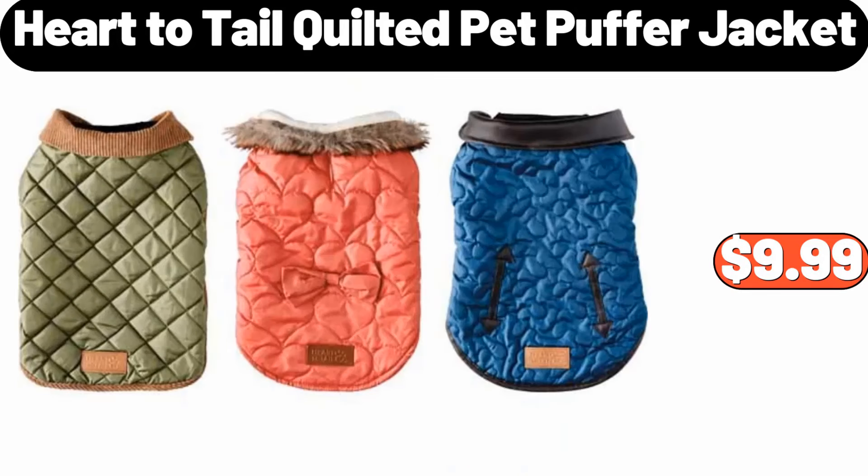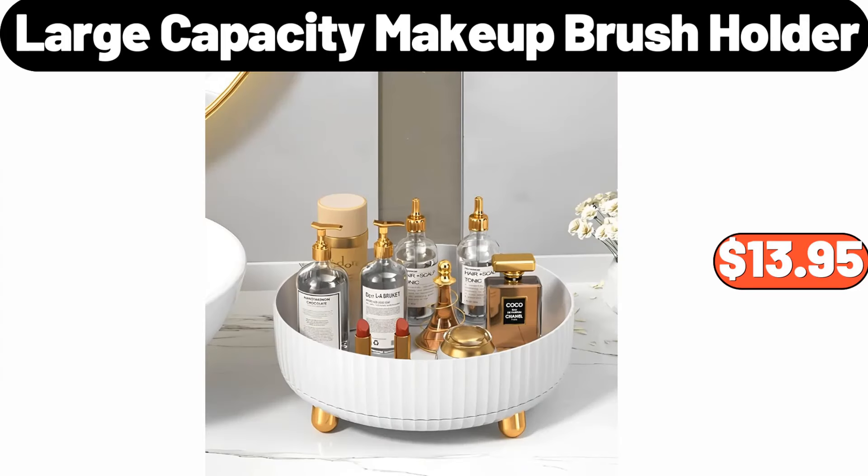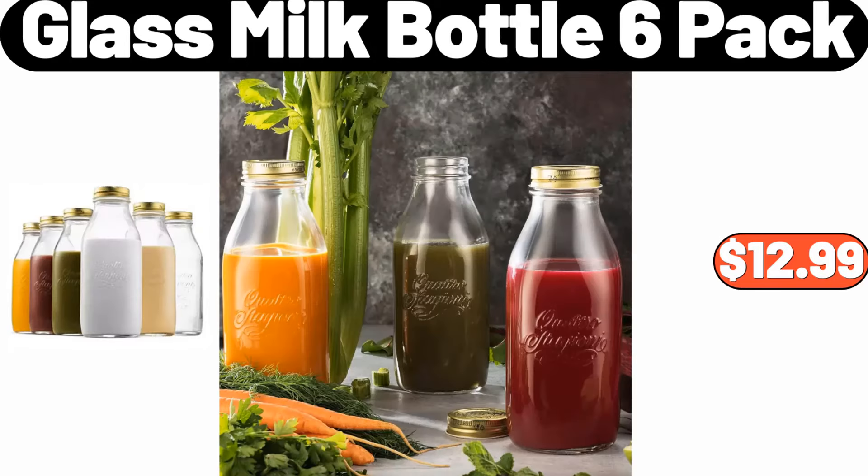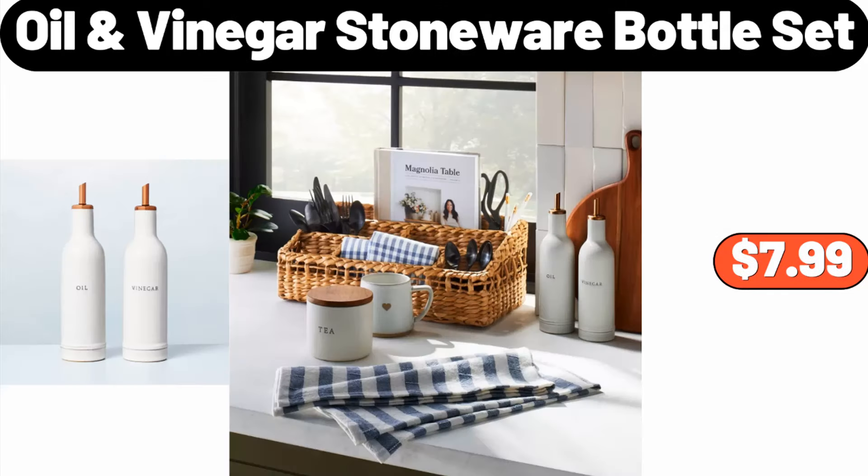Heart-to-Tail quilted pet puffer jacket, $9.99. Large capacity make-up brush holder, $13.95. Capia 8-cup rice cooker, $19.95. Glass milk bottle 6-pack, $12.99.